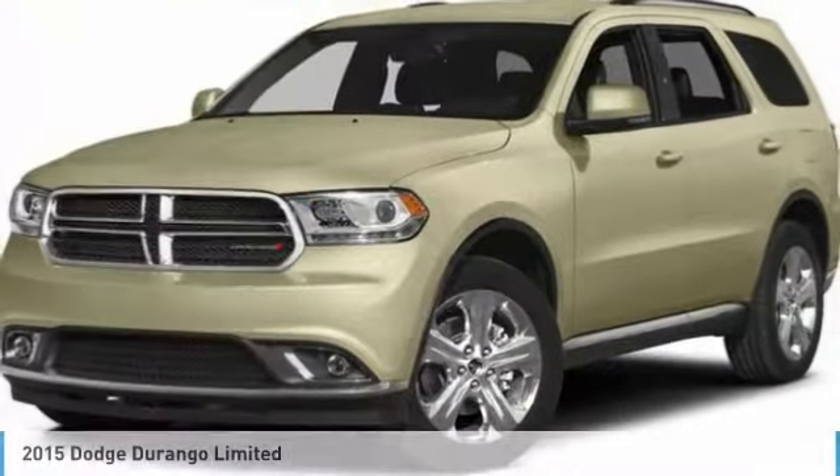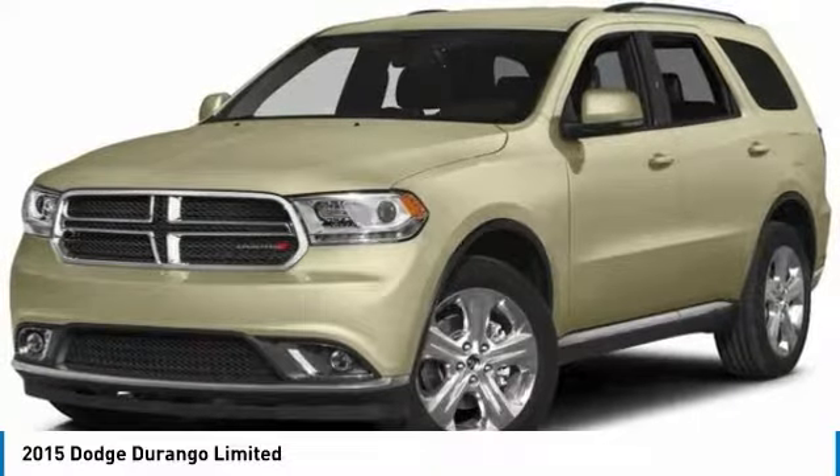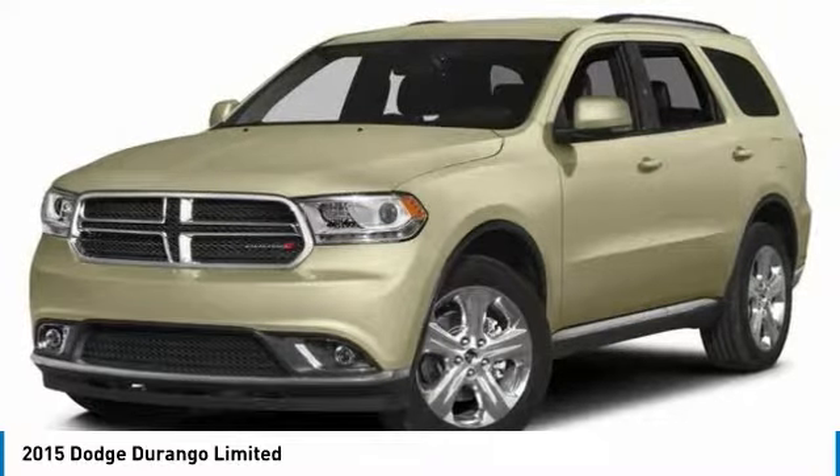Take a ride in the 2015 Durango. The Durango allows you and your family to travel in style and comfort. It offers more interior room than most midsize SUVs and has an available third row of seating.